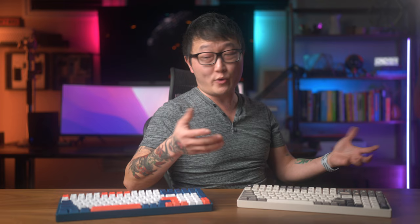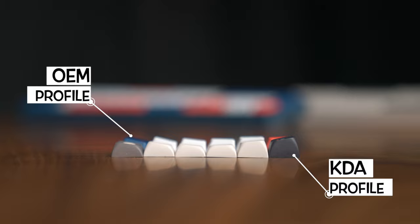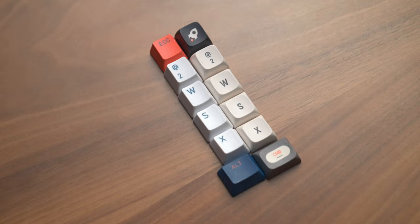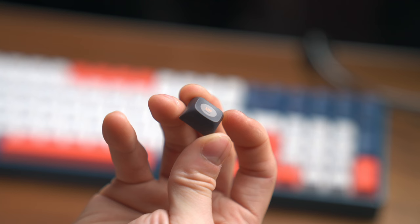But that is pretty much where the similarities end. One of the first differences I noticed in this keyboard are these KDA profile keycaps, which have a lower profile than the OEM style on the F96, and they also have large rounded corners that I think looks a lot better. Besides just aesthetics, the lower profile and the deeper scoop in the middle actually feels really good when I type because it guides my fingers to the middle as I move around, so these keycaps are super comfortable to type on.